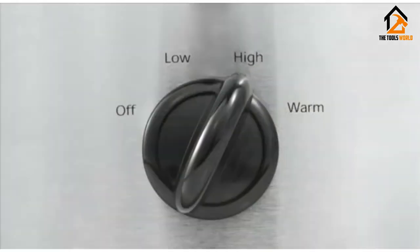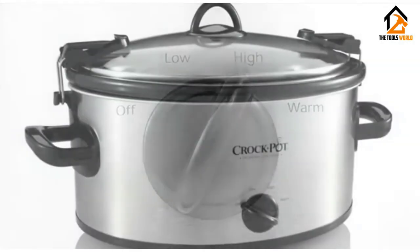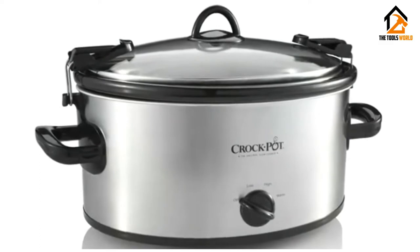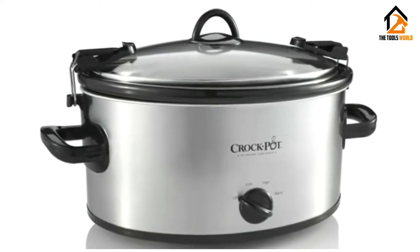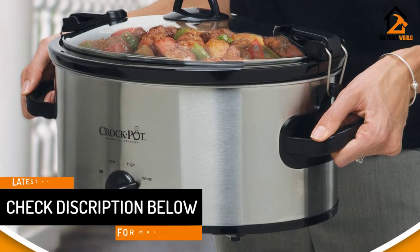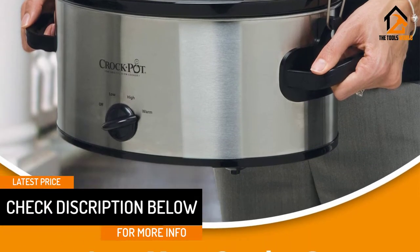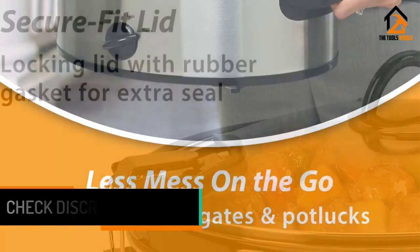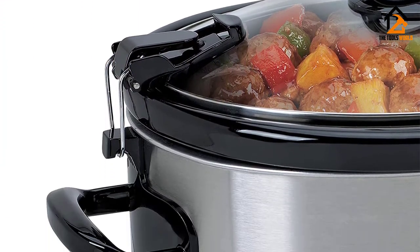The removable crock and glass lid are dishwasher safe and easy to clean. This Crock-Pot comes with a locking lid, so you can easily transport it from home to your next potluck without worrying about making a huge mess. While simple to use and exceptionally affordable, this Crock-Pot doesn't have a programmable timer, which can limit your cooking options, but it is still a great product for the price.